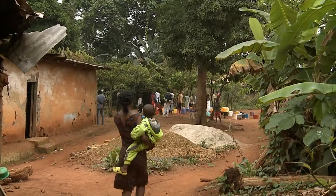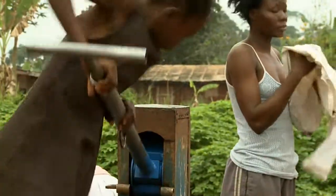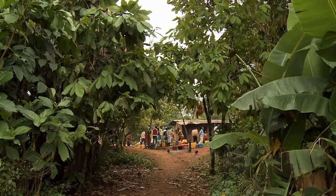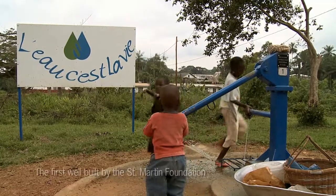Since the launch of the Low C'est La Vie project in 1989, the St. Martin Foundation has built over 1,200 wells in southern Cameroon, which provide around 360,000 inhabitants with a daily source of clean drinking water.